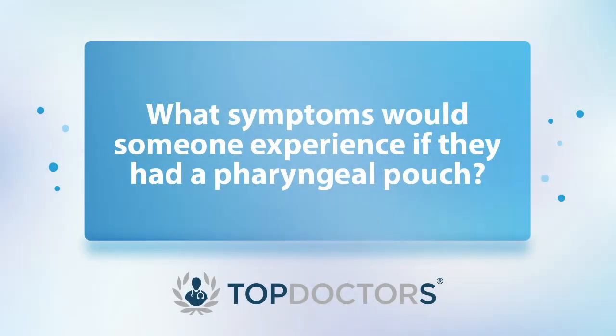Once we have the clinical suspicion, we normally do a fibre-optic laryngoscopy — we put a telescope into the nose and throat. By asking the patient to blow their nose, we can sometimes actually see the pouch, or at least indirectly see what the pouch causes, which is basically a pooling of saliva. That clinical suspicion will then lead us to ask the patient to have what we call a barium swallow, which is an x-ray of the swallow that allows us to see the actual pouch.